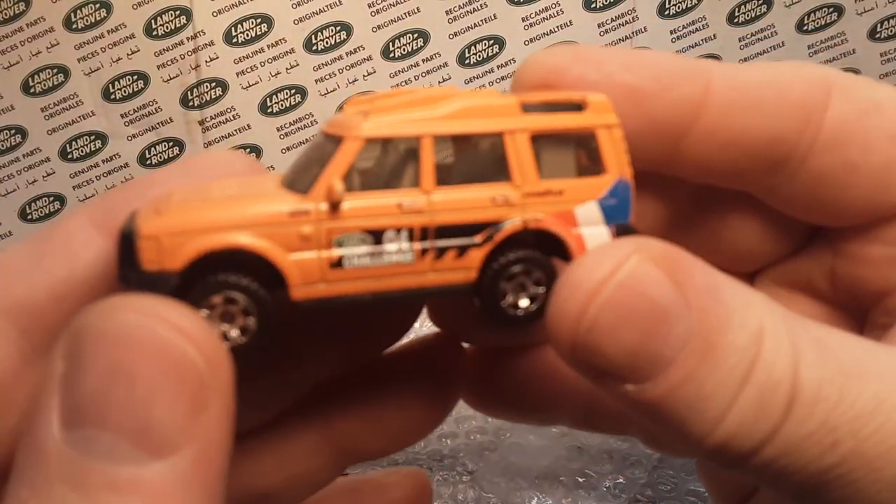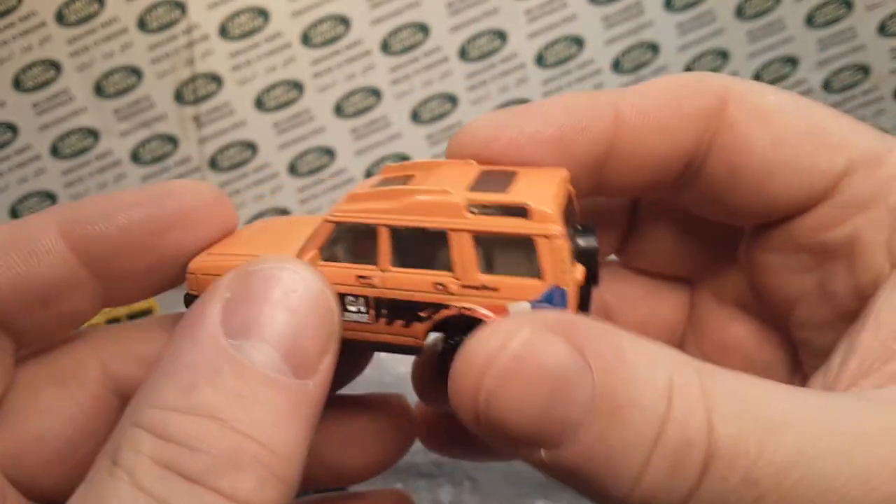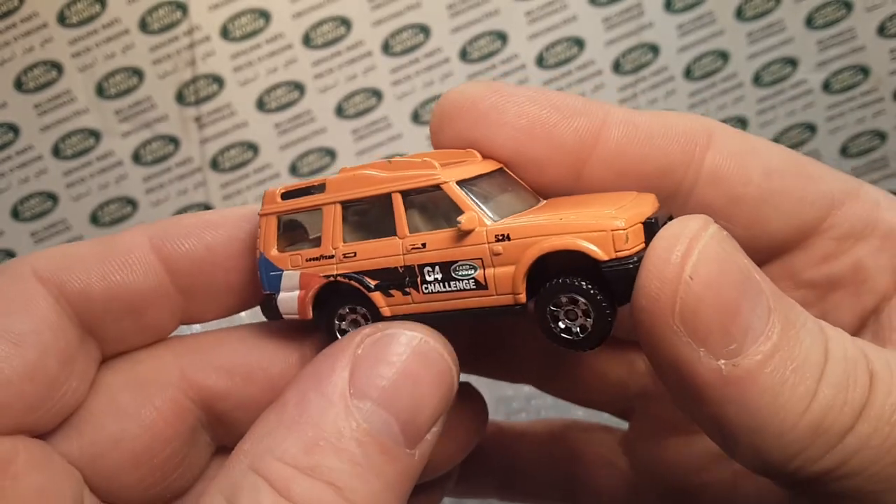Here's another one that's a good one — the Land Rover G-Force Challenge. Very nice shape. Excellent.